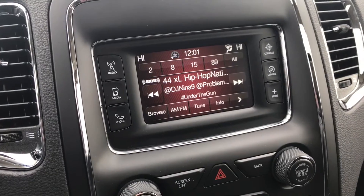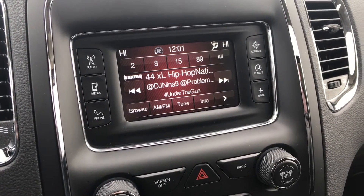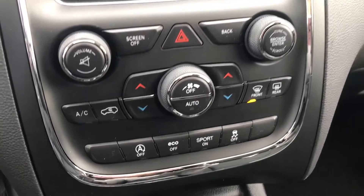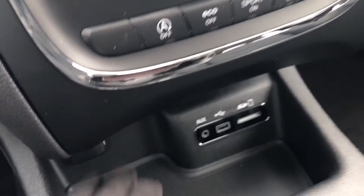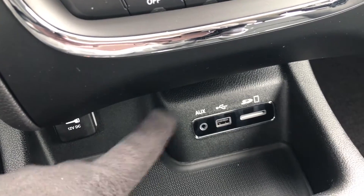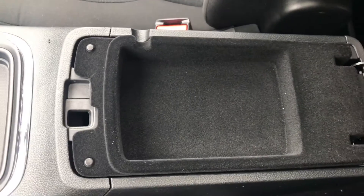It offers a touchscreen monitor with AM/FM and Sirius XM satellite radio, Bluetooth, dual climate control with air conditioning, a rotary shift knob, a bin with a 12-volt plug, auxiliary USB and memory card slot, a couple of cup holders, and a center console.